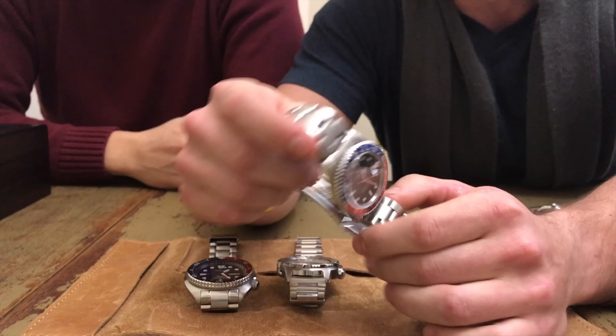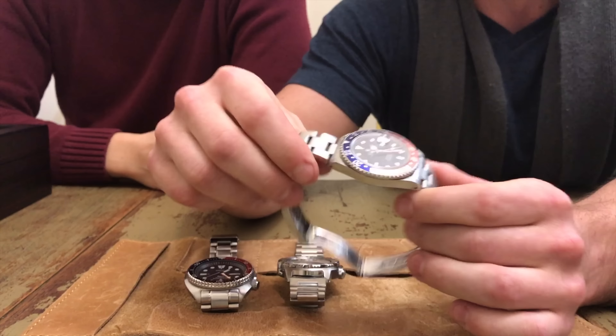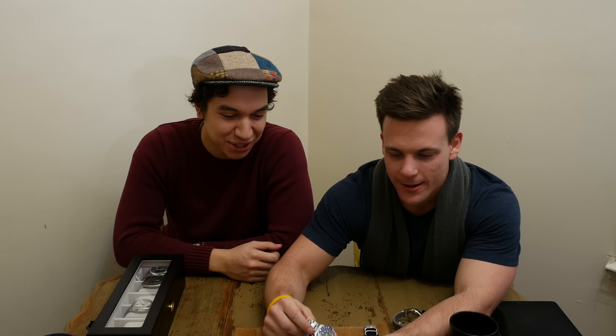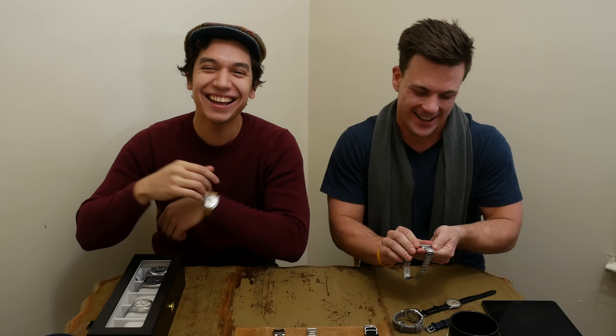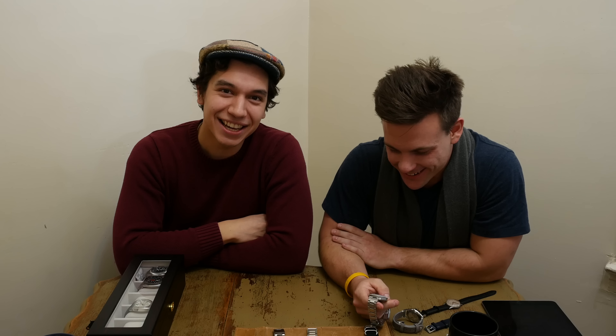One of the things I love is the fact that it has drilled lug holes. I don't know about you guys, but I'm a total strap enthusiast — I put NATO, I put leather, I put everything I possibly can. So it's nice to have quick access with the lug holes. You just pop a pin in there, pull the bracelet off, and there you go.